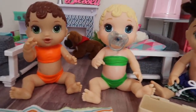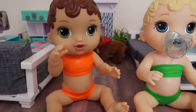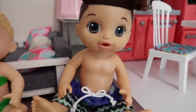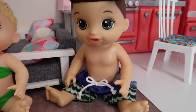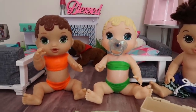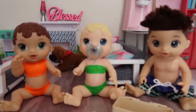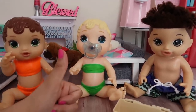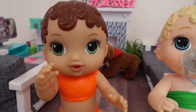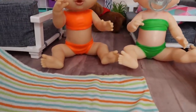Hi friends, welcome back to the Gummy Channel. This is Fab and today I am here with Abby, baby Kelly, and Drake. Today we're gonna go to the pool — I'm so excited! One of you guys requested that I take Abby and Drake to the pool, so that's what we're gonna do today. Before we get started, remember to give this video a like and make sure to subscribe so you don't miss any of our new videos.